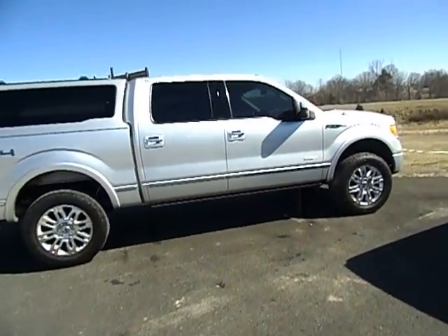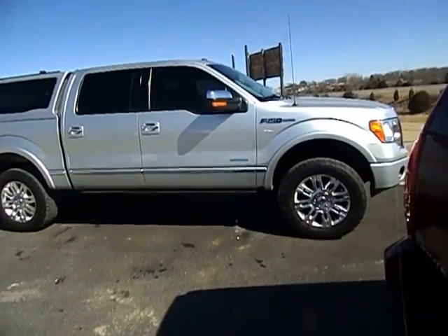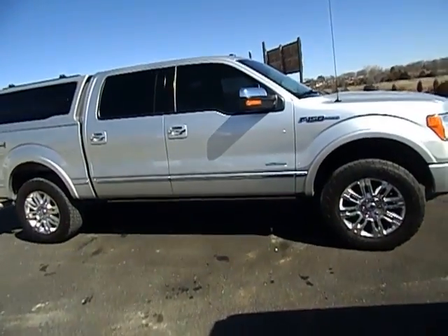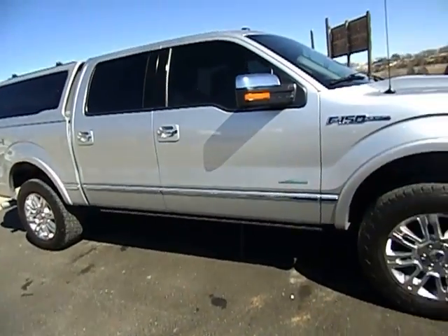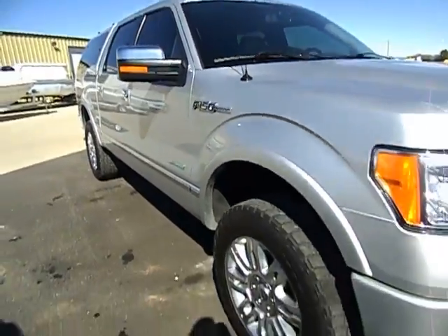Hey guys, Midway Power Sports bringing you our 2011 Ford F-150 Platinum 4-Wheel Drive EcoBoost. I'm going to do a quick video for all you online buyers and bidders and let you get a better feel of how nice this truck really is.